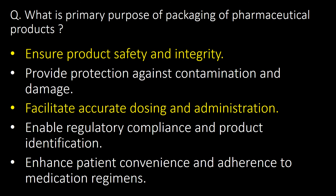What is the primary purpose of packaging of pharmaceutical products? The primary purpose is to ensure safety and integrity, provide protection against contamination and damage, facilitate accurate dosing and administration, enable regulatory compliance and product identification, and enhance patient convenience and adherence to medication regimens.